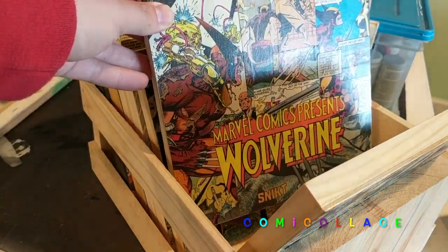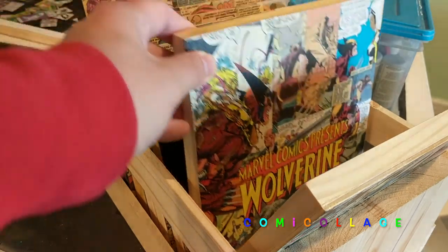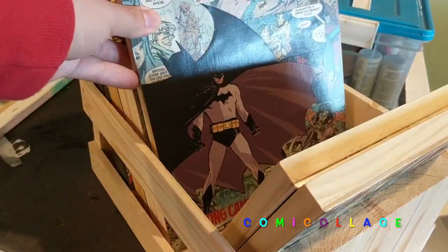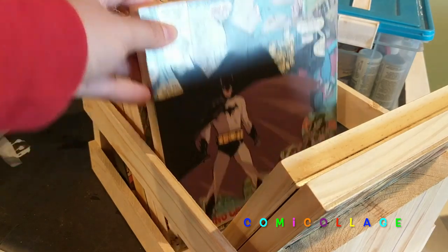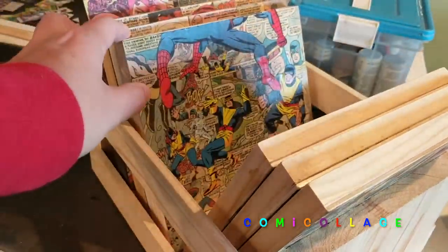John Byrne and Jim Lee included — two of my favorites. A Batman piece, which is a nice little brooding piece with various Batman comics and a Joker in the corner there.